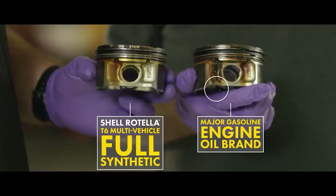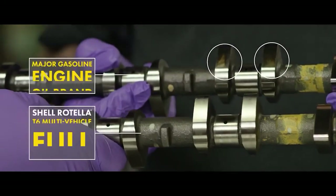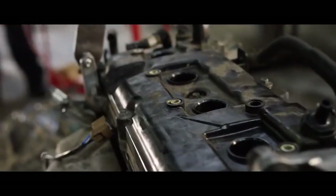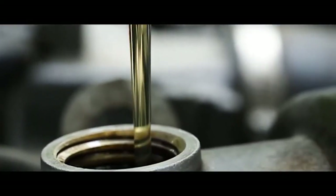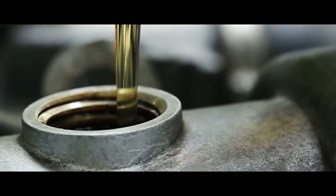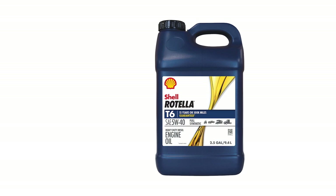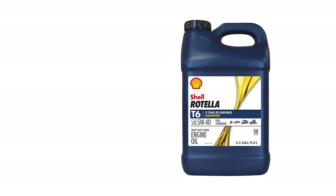Now, let's discuss versatility. Whether you're cruising in your pickup truck, maneuvering a tractor, or commanding a semi-rig, the Shell Rotella T6 has got your back. With exceptional wear protection, it's tailor-made for heavy-duty engine applications, making it a go-to choice for various vehicles.